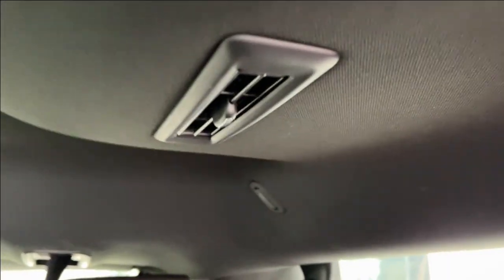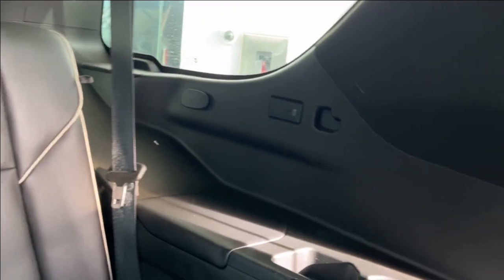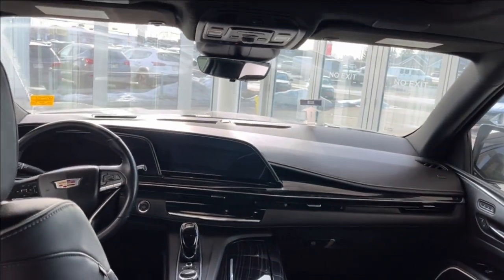In the back we have two dome lights and vents on either side at the top. Rear cup holders with two USB-C plug-ins.